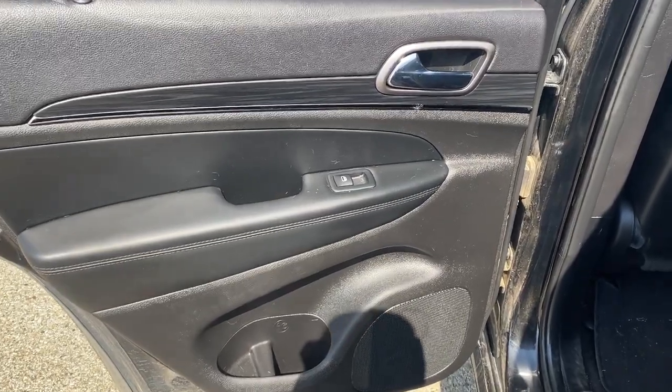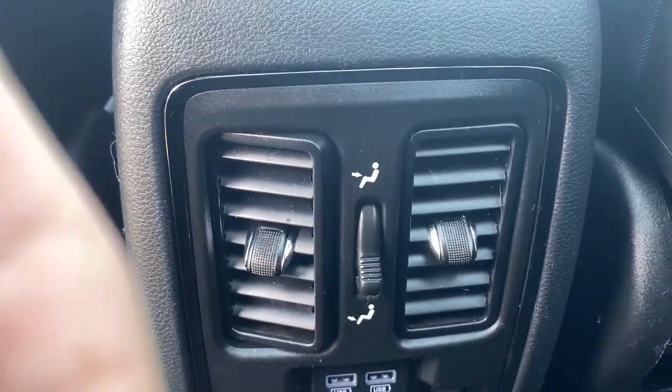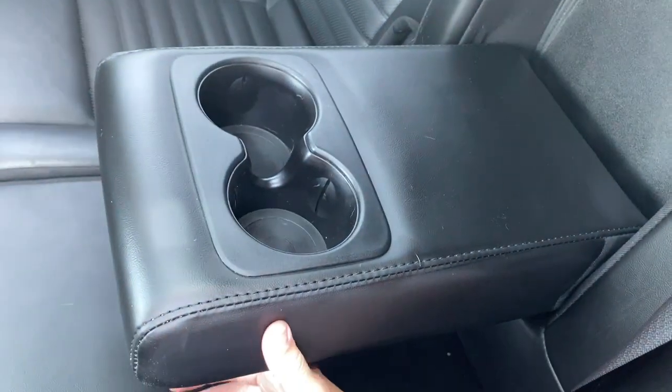Now checking out the rear interior, here's our door with power windows and some storage and cupholder space below. Here are the seats and we can hop inside. Behind the seat we have magazine holders. At the back of the center console there are two rear vents, as well as two USB plug-ins and a three-prong plug-in. We can pull down the middle to reveal an armrest and cupholder. Dome lights at the top and handles on either side.